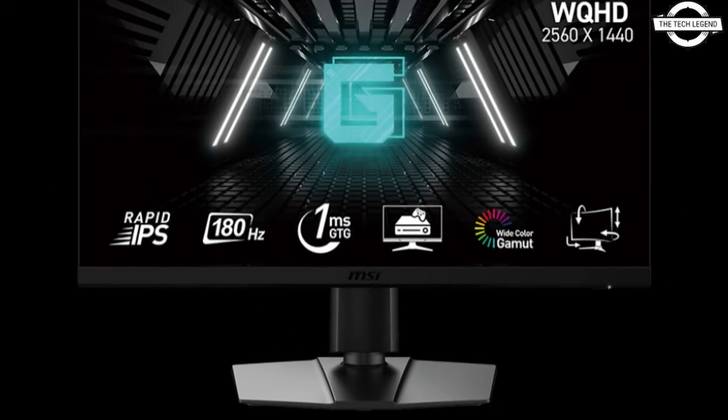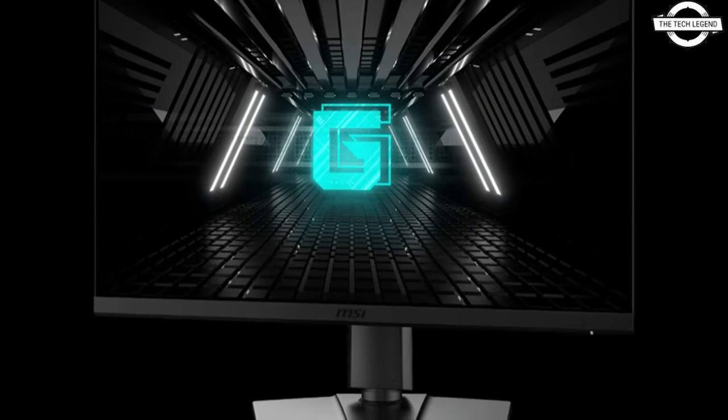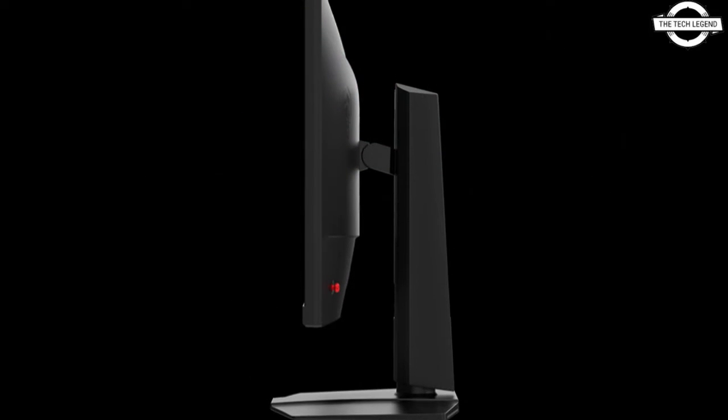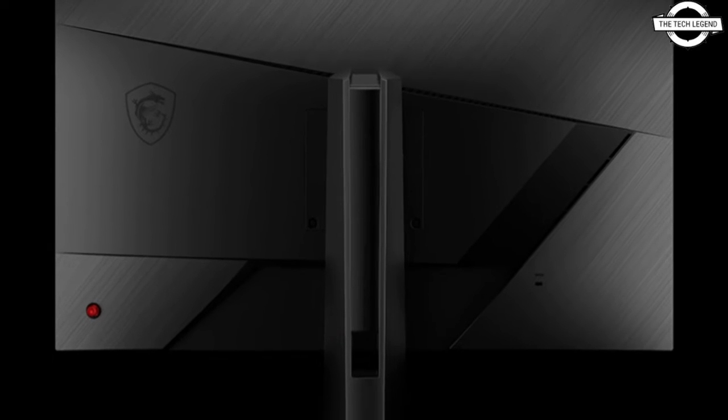This comes with a 3-sided frameless design, rapid IPS panel technology, 1 millisecond response time, and reducing support for tier 3 gaming. It also features a night vision feature with enhanced visibility in dark scenes, and low light detection that reduces harmful light.